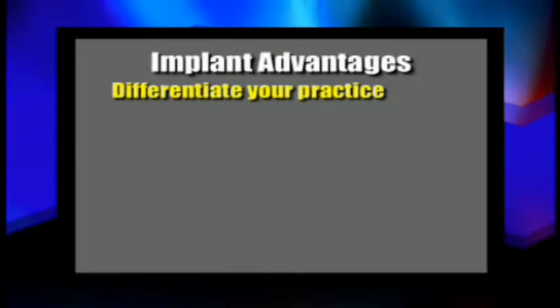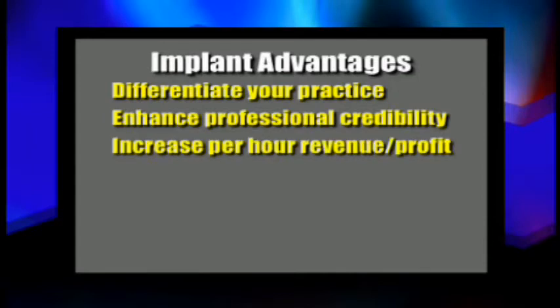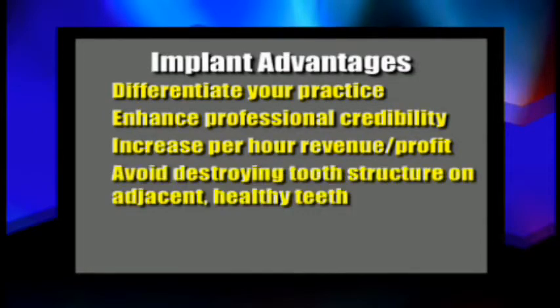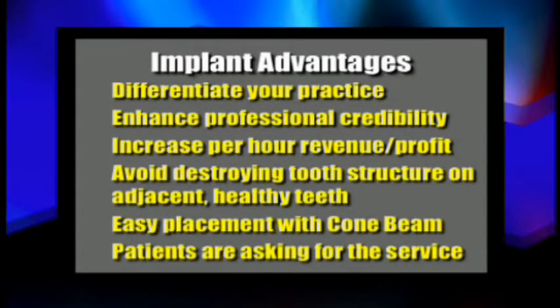The new top-down placement of implants has allowed us to place them much more precisely than ever before, and we can do a much better job of implant placement. So first off, let's look at why we would want to even place implants in our practice. Number one, placing implants is a great way to differentiate your practice. You can enhance your professional credibility in the community and drastically improve your per-hour revenue and your profits. You avoid destroying tooth structure on adjacent healthy teeth, and it's very easy to do implant placement using cone beam guided technology. Mainly, patients are coming to your office asking for this service.